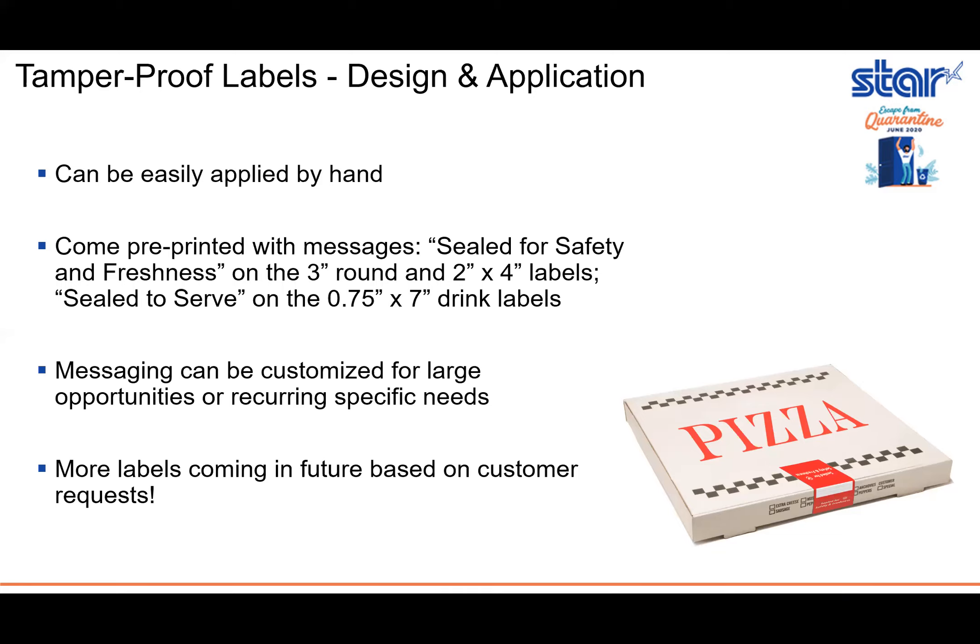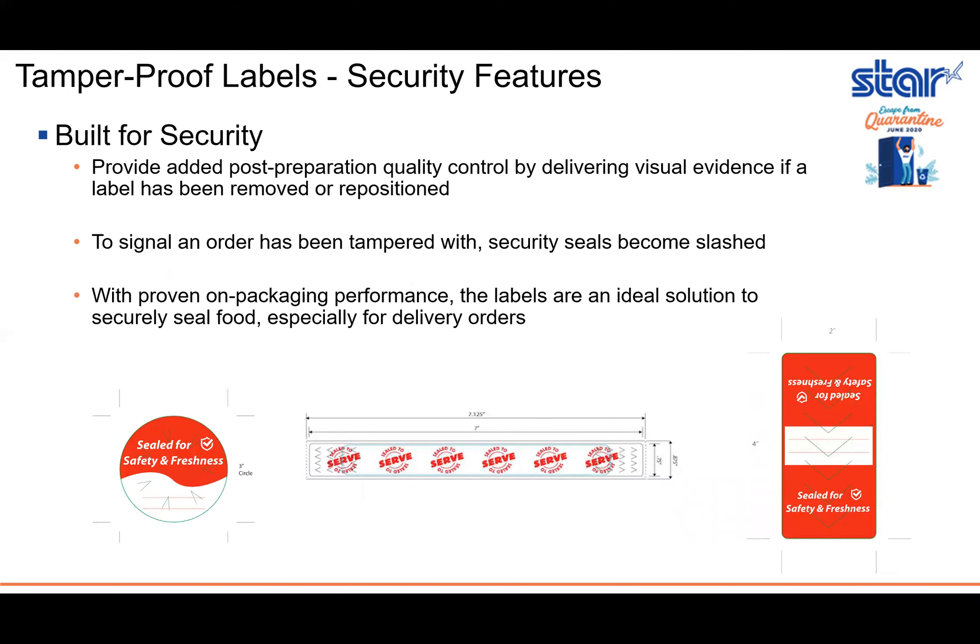While we offer these three sizes now, more labels can be coming in the future based on customer requests. These labels are tamper-proof — they provide added post-preparation quality control by delivering visual evidence if a label has been either removed or repositioned. As you can see in these images, there are little green lines called security slits. When an order has been tampered with, those slits become slashed open. With that proven on-packaging performance, the labels are an ideal solution to securely seal food, especially for delivery orders.